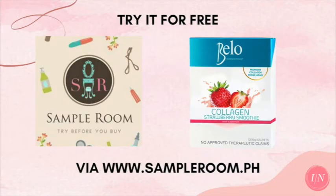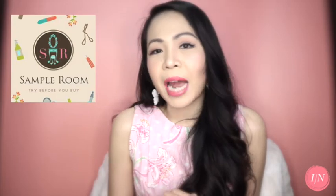Try the Bello Collagen Strawberry Smoothie for free by ordering your samples from SampleRoom.ph. If you're a member of Sample Room, you know the drill, but if you're not yet a member, sign up on SampleRoom.ph with your email address and use your points on the website to try out the many different products available for sampling. That's all for this video. Have a great day ahead. Don't forget — be teachable, keep learning, and always be humble. Bye!